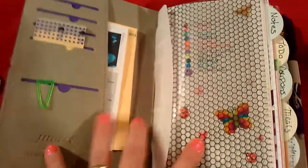So my setup is pretty much the same. I'm not using it as a wallet. Here's the flyleaf that I made — I made it out of this. The zipper broke and I didn't want to throw it away, so I just made some flyleaves out of it.